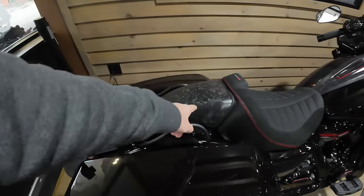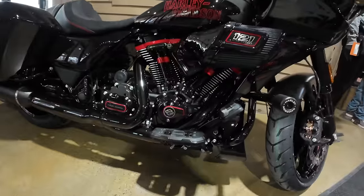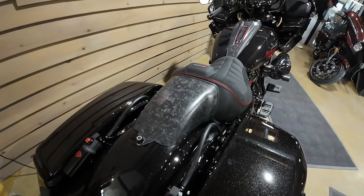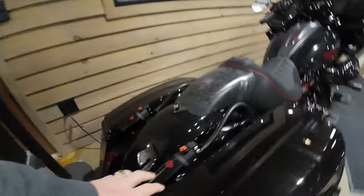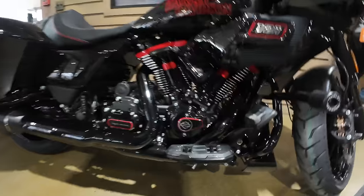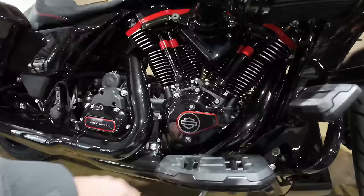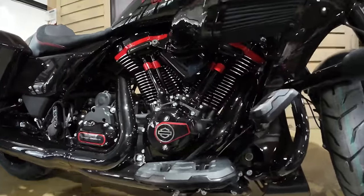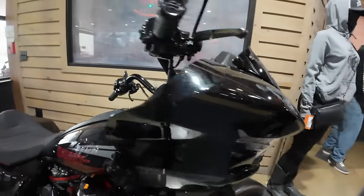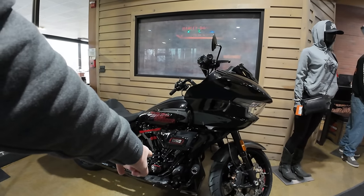2024 — look at that CVO Fighter. 2024 Low CVO ST with the 121. It has carbon fiber covers on the back, really cool. The 121 — I wasn't sure if it is VVT. It doesn't show VVT, but it has the cover of a VVT.